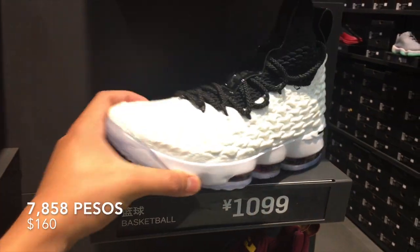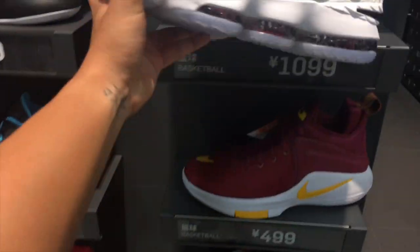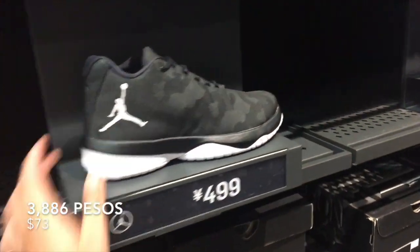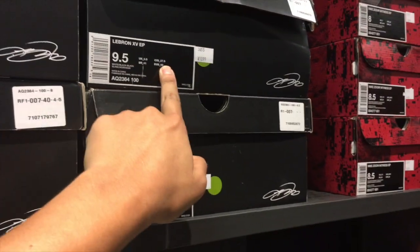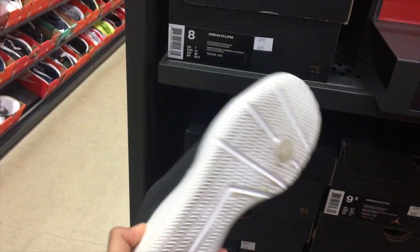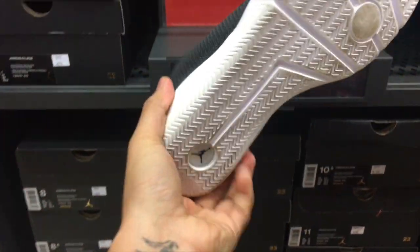LeBron 15! Who's looking to cop? These colorways are sick, really really nice. Diamond colorway now for 1,999. Jumpman basketball — 500 for those, these are so cool. Size 9 and 11.5. Jordan running shoes for only 300 — wow, those are nice.